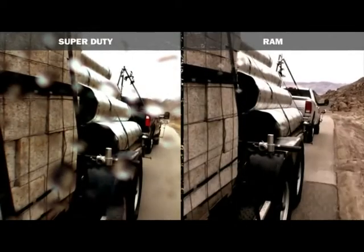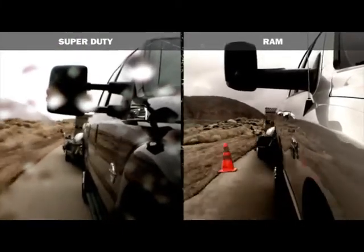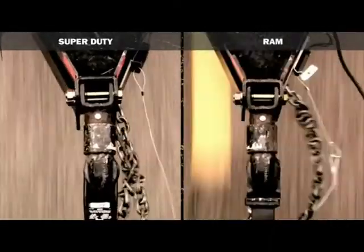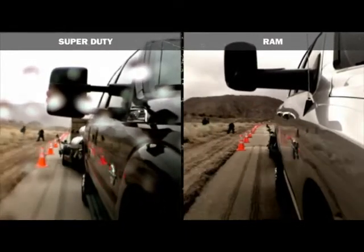Ford recently tested their systems against the competition. Let's look at RAM. For the RAM, there is a lot of trailer motion that adds up to feet of movement at the tail end of the trailer. Ford's trailer sway control is the way to go.